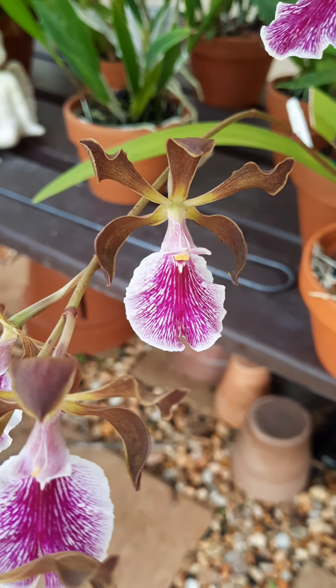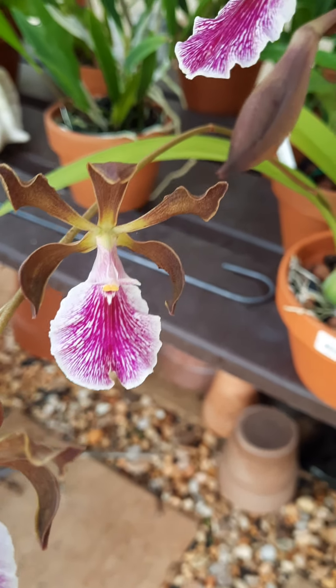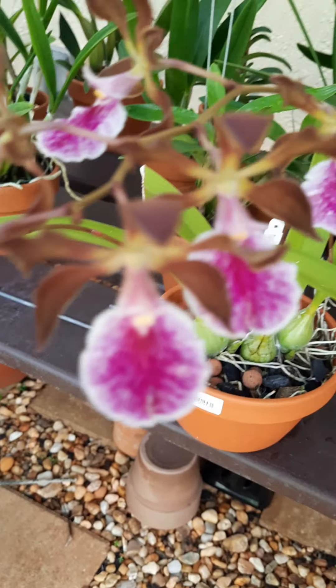Very bright color tone, so pretty — look at that.